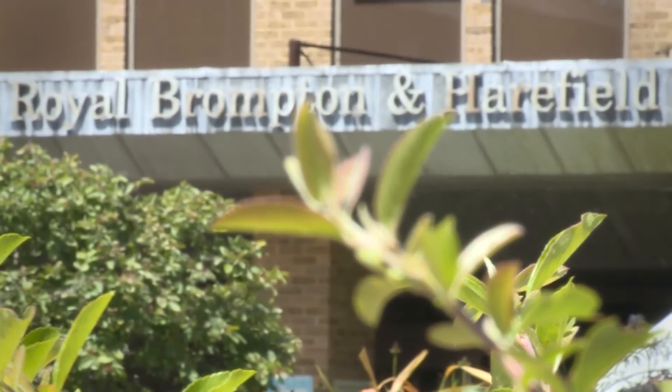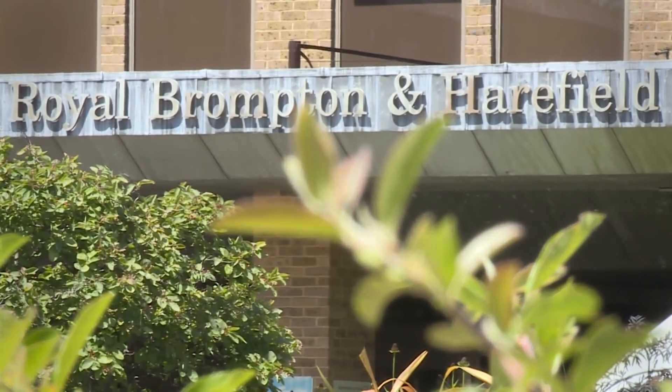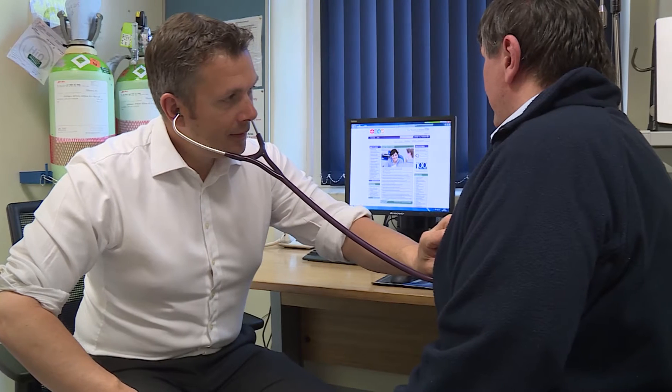The interstitial lung disease unit at the Royal Brompton has been running for over 40 years and as a consequence we have the largest clinical service in the UK. We see on average a thousand new patients a year and have under follow-up somewhere between four and six thousand patients at any one time.